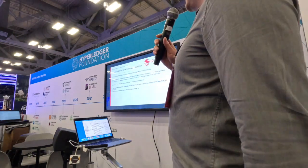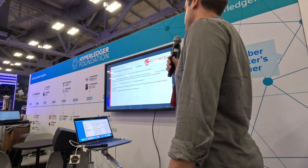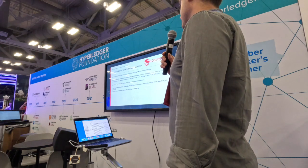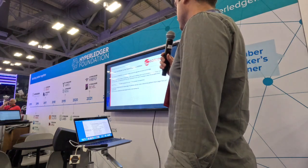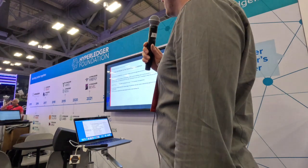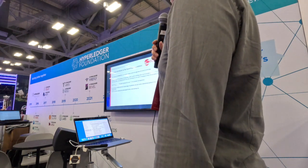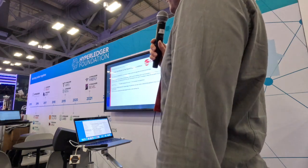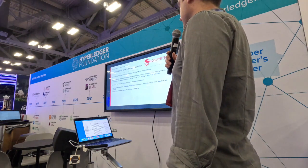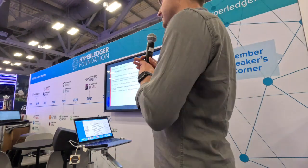SoraMitsu's mission is really to design a better world through decentralized technology, and building open source products is part of our core values. This way, others can easily benefit from and contribute to our work, bringing us closer to our goals faster. The Linux Foundation is the gold standard for open source project management, so it made sense to contribute to Hyperledger — creating a blockchain platform that can be sustained and developed by anyone, even without us.